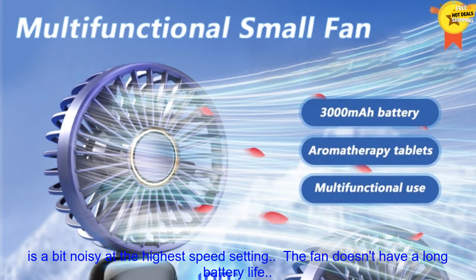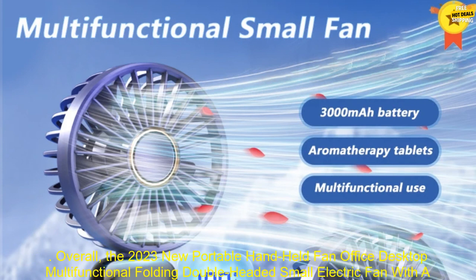Cons: the fan is a bit noisy at the highest speed setting, and the fan doesn't have a long battery life.